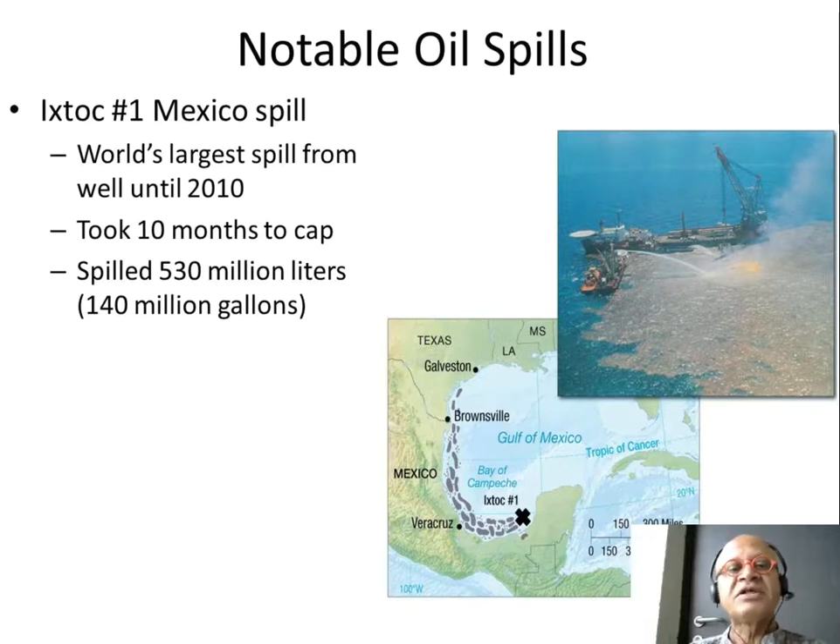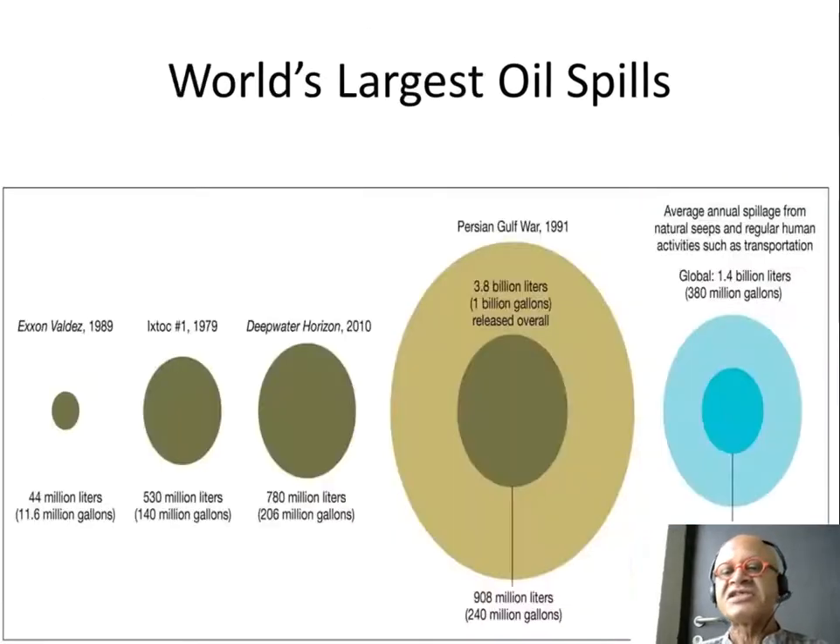There was also a Mexican oil spill, probably in the 1970s. Looking at a comparison: Exxon Valdez is at 44 million liters; the 1979 Ixtoc spill at 530 million liters; Deepwater Horizon at 780 million; and the Persian Gulf War at 908 million liters.